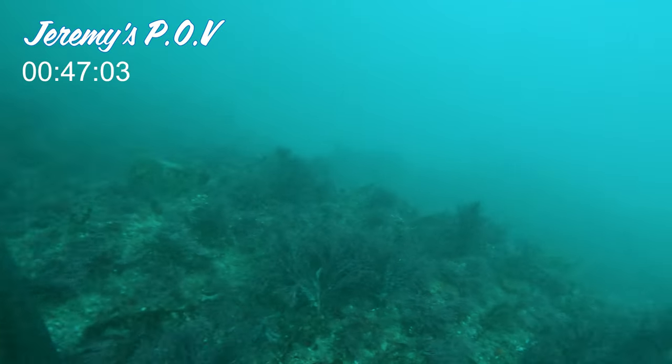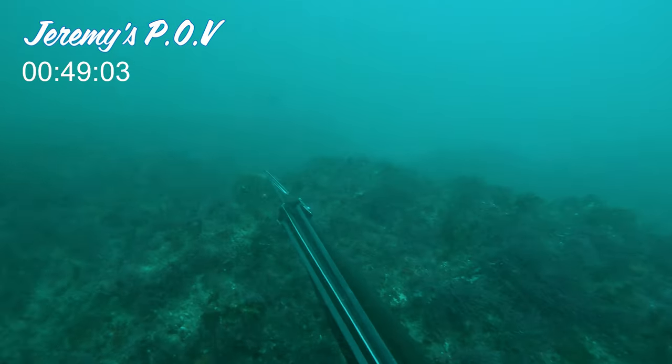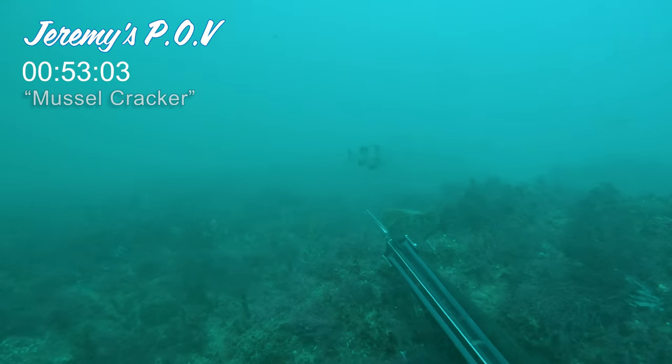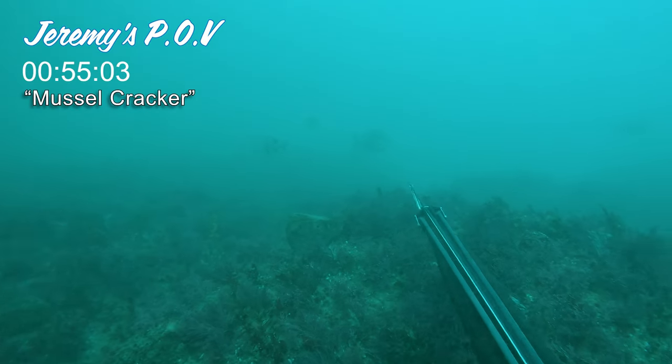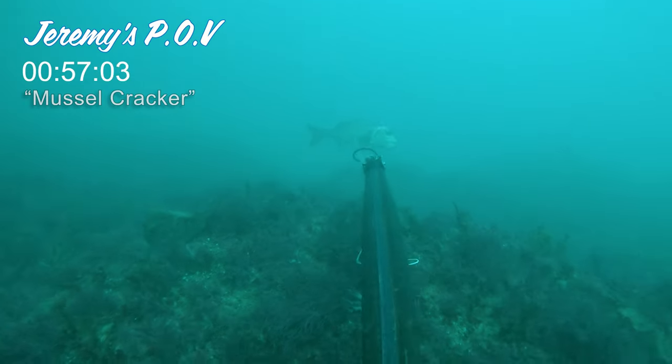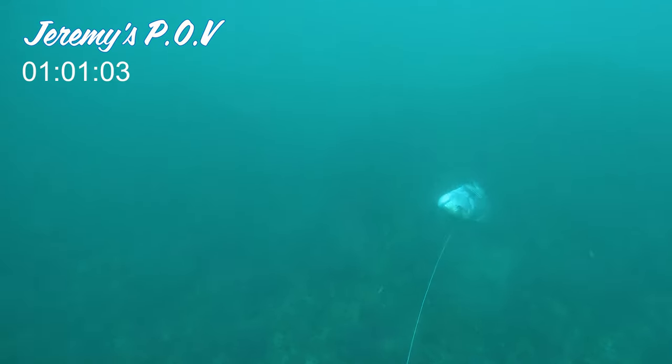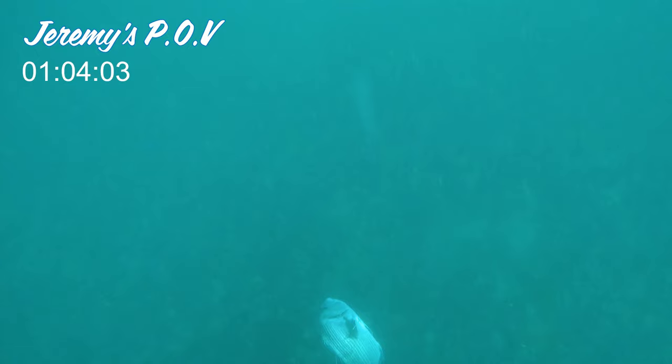A few days later, Jeremy was on the bottom trying to coax in some punsis — also known as black mussel cracker — and in came a white mussel cracker. This is not common to have them in the deep, although they do occur there. Most of the time you get them right in the shore in the white water.